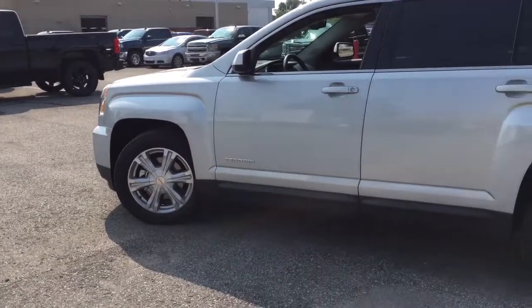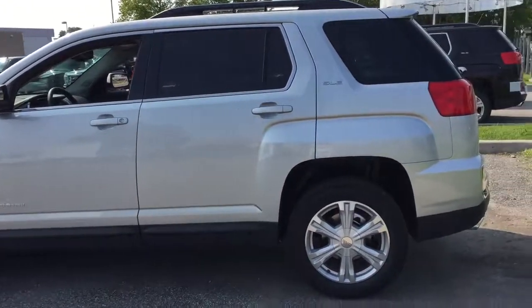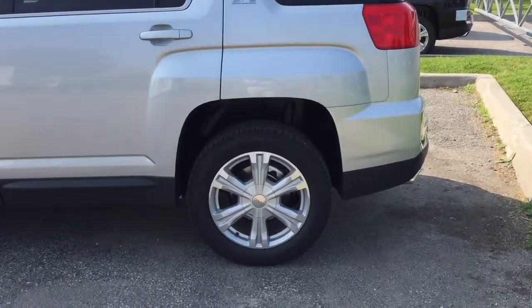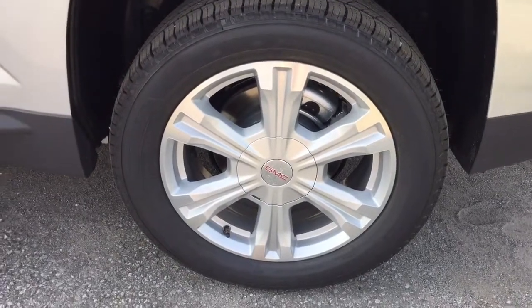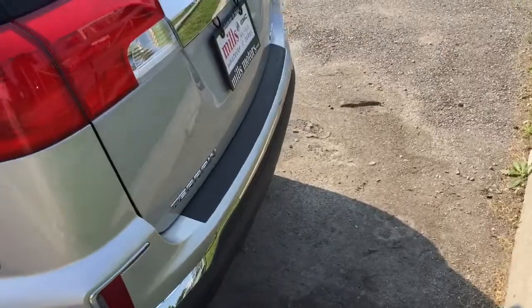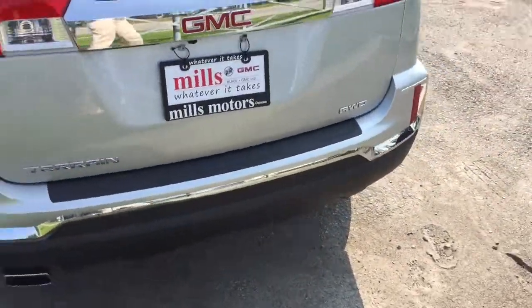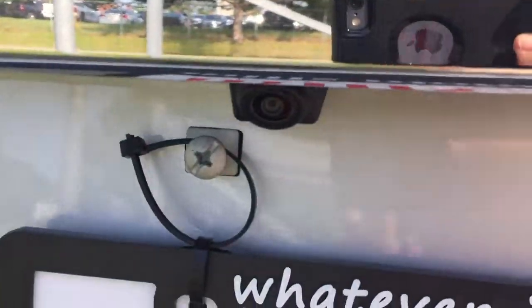Here's a quick look at the driver's side exterior of the vehicle. We do have 18 inch aluminum wheels. We're going to head around to look at the cargo space available in the rear. You've got your trunk right here, and there is a full color backup camera just right here.